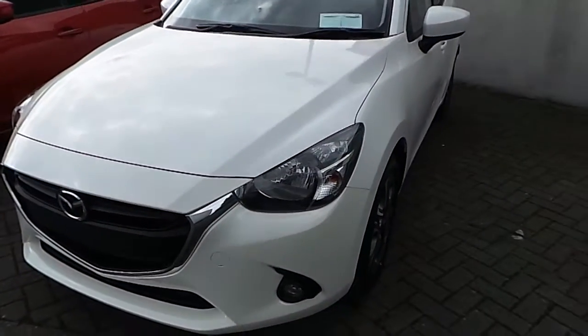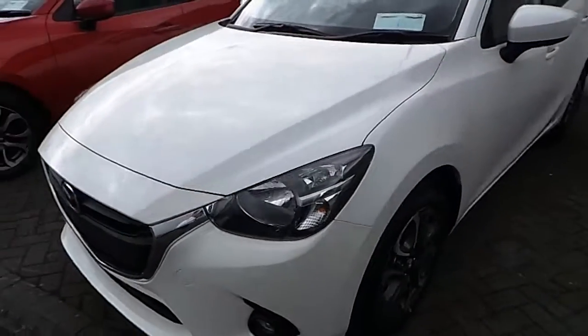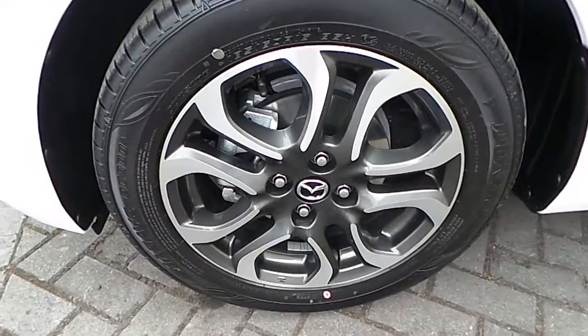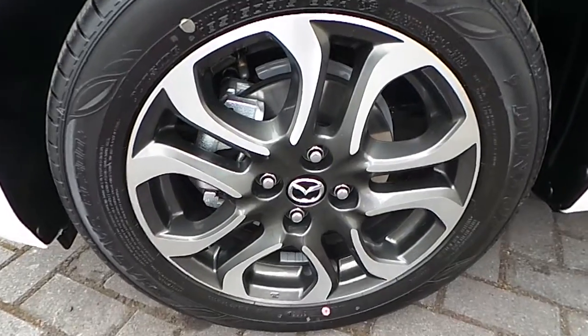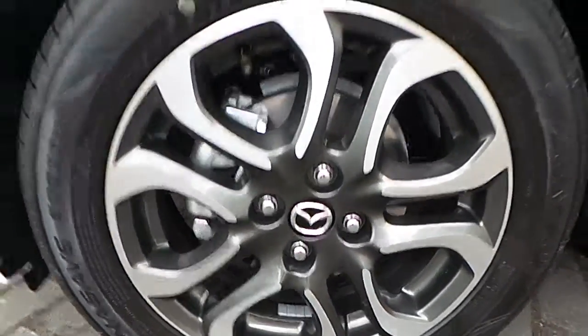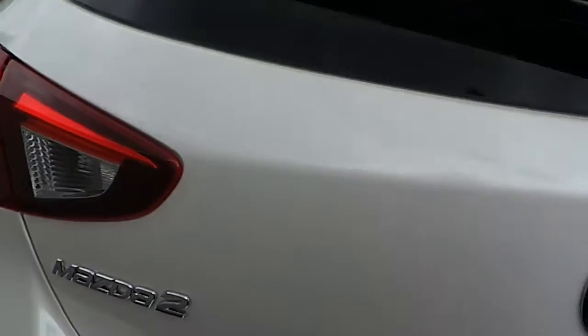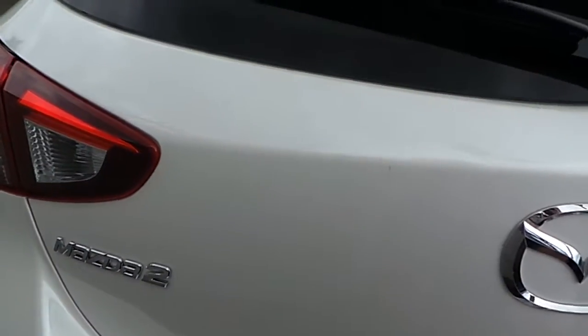As you can see here, the car comes in white as part of the Activity Style Pack. This particular car is equipped with diamond coat alloy wheels, as you can see here, which are 16 inch. It also features rear privacy glass and rear parking sensors.